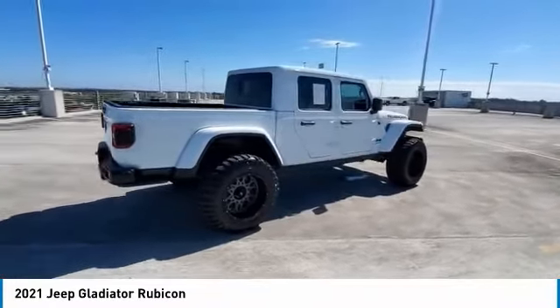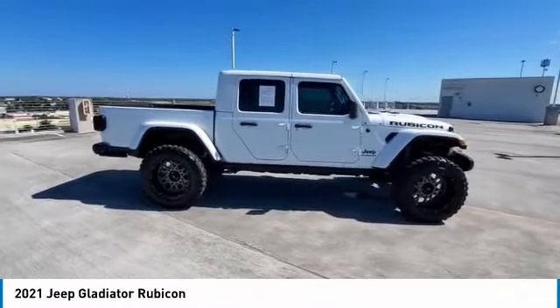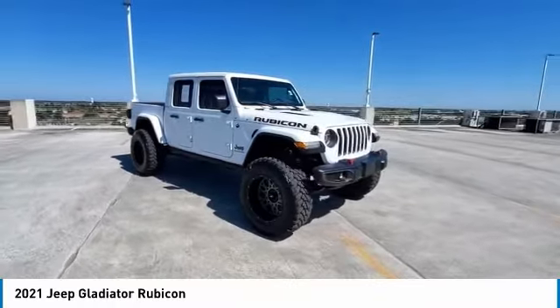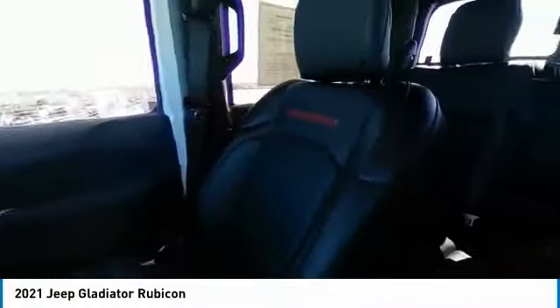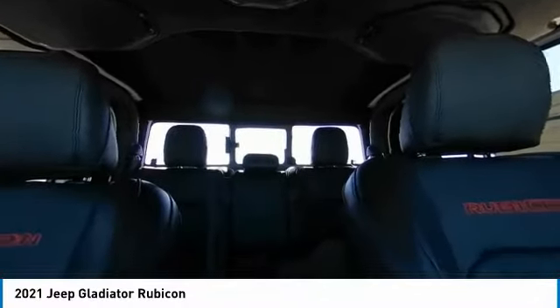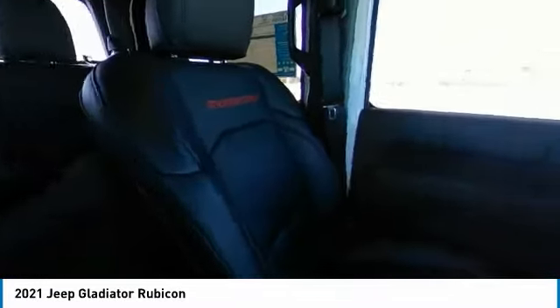Searching for a dependable vehicle that looks great too? You've found it, so stop in today. The Jeep Gladiator.